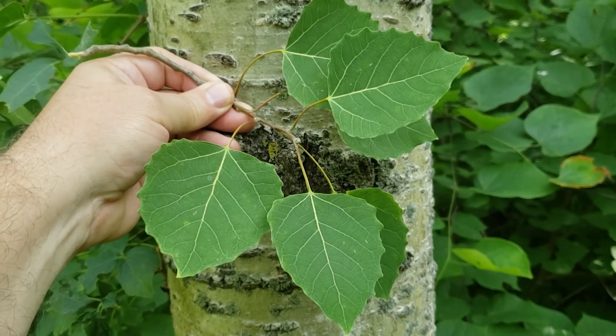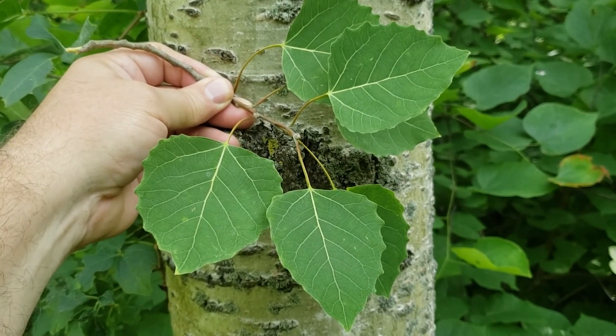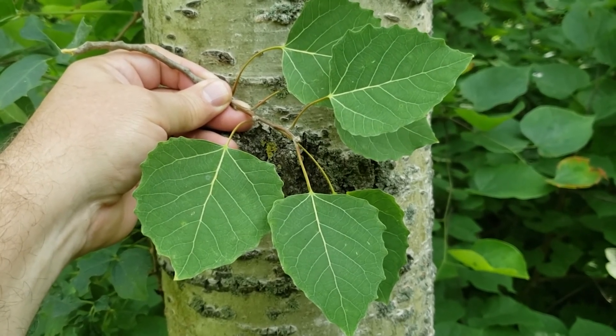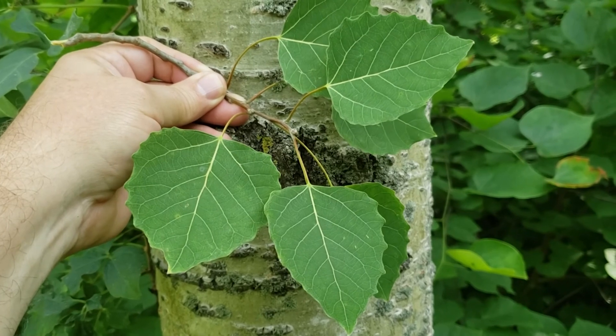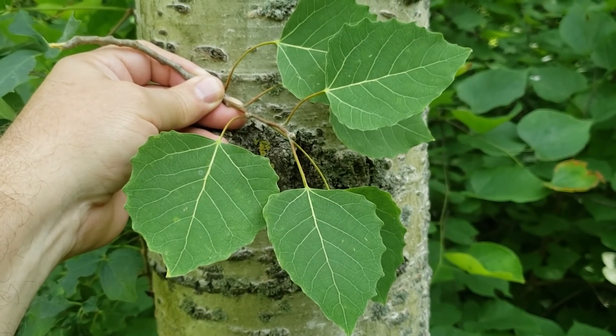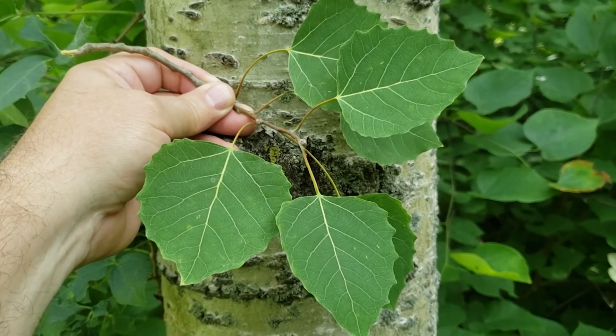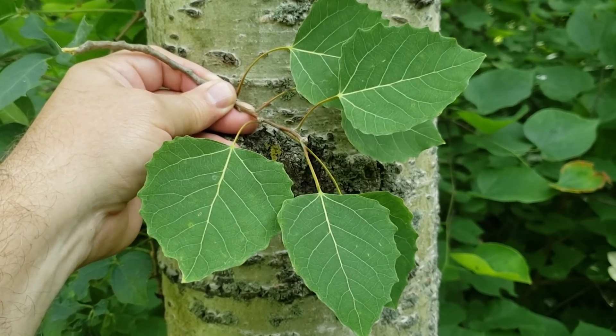Big tooth aspen can be found across the state of Indiana and typically we find it someplace where there's been a history of past disturbance or open areas. It's incredibly shade intolerant, has to have full sunlight to do well, and often does best in areas where the soil's perhaps been disturbed and it provides a good seedbed for those windblown seeds.